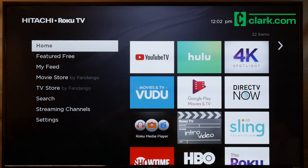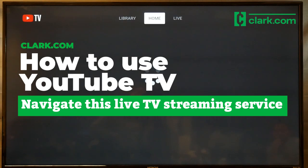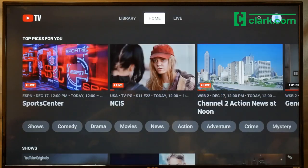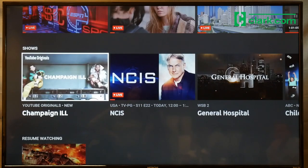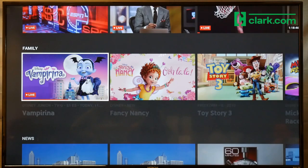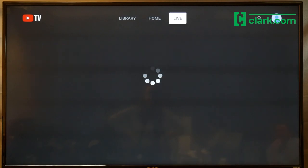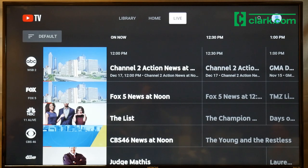If you want to cut the cord, YouTube TV could be the right cable alternative for you. We're going to show you around the app on Roku. Let's start on the home screen. The YouTube TV home screen shows you recommendations, your continue watching list, and categories of content to choose from. If you're familiar with YouTube, navigating YouTube TV will look similar and is really easy to use.